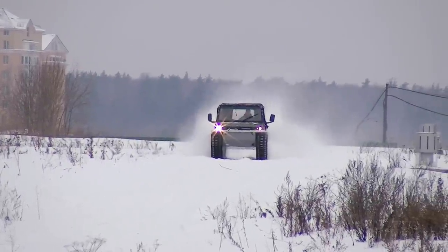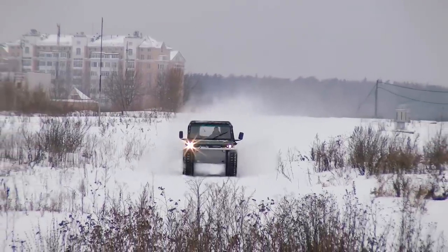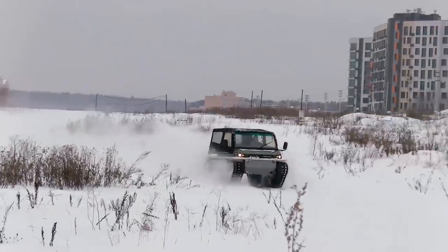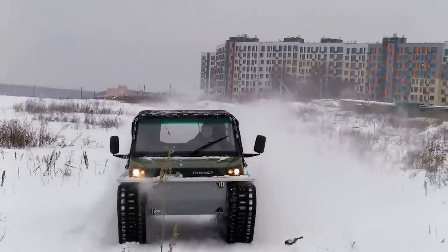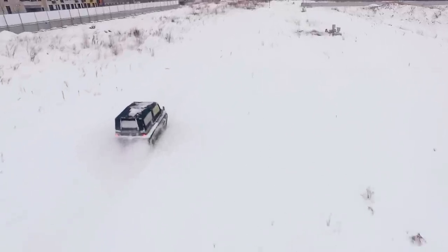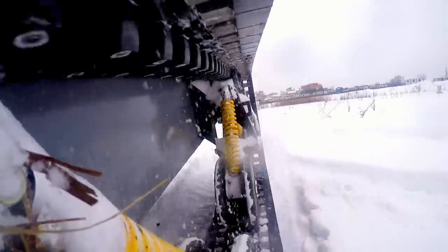Well, I think it is high time to see how Tyrannica can really go on snow. The first thing I noticed is that the vehicle moves very fast. The maximum speed is 50 mph, and on rough terrain you can quite comfortably drive at about 30 mph — a great speed for off-road. The vehicle can move so fast on rough terrain thanks to its powerful diesel engine and very effective suspension system.